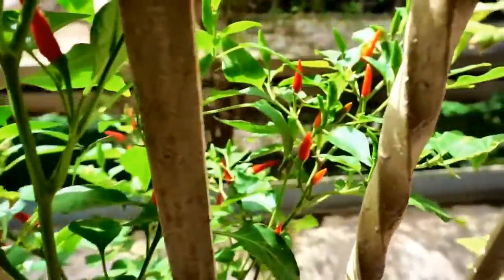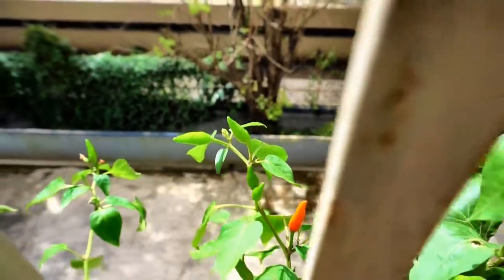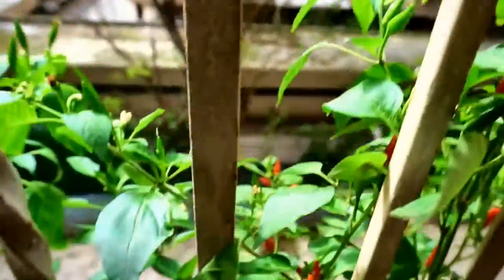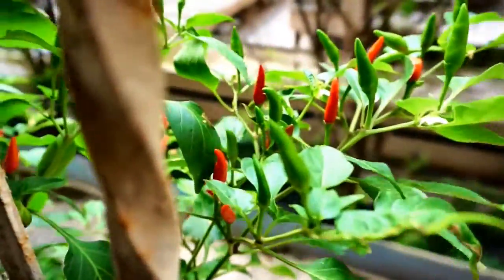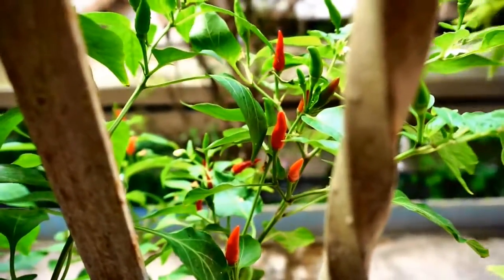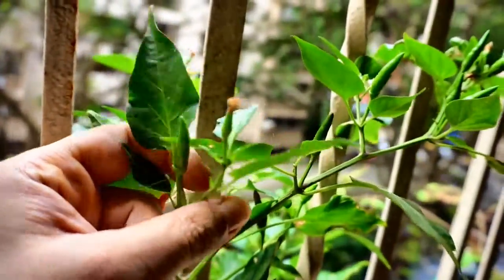My friend Suzanne tells me that these plants can survive up to three years if pruned well and fertilized on a regular basis. Since we are in the tropics, these chilies grow upright, are green to start with, and then turn a beautiful red. They are milder when harvested green. I noticed a peculiar characteristic in this plant.